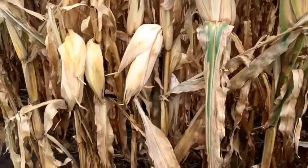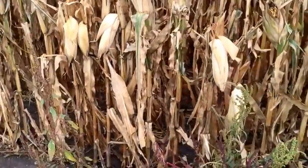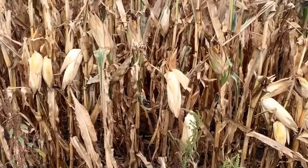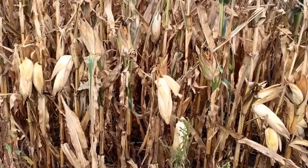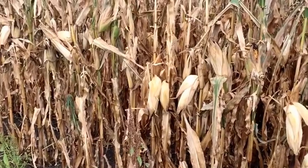So we wait until the majority of the field has ears pointing down. Then we'll also take a look at a moisture indicator that will tell us exactly what the moisture level is. Having dry corn is important for us on the farm. If we don't have dry corn, the corn does spoil and pigs do not do well on spoiled corn. Neither do the elevators or the ethanol plants want spoiled corn.